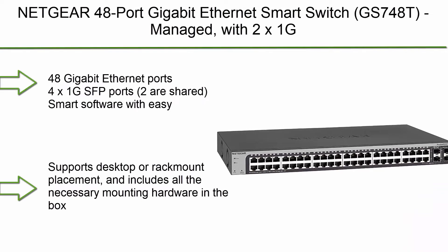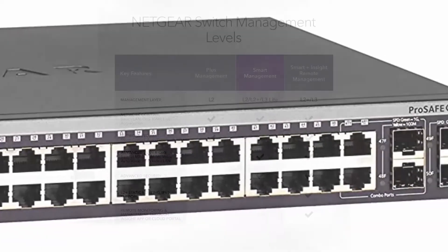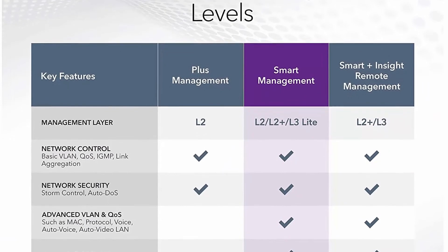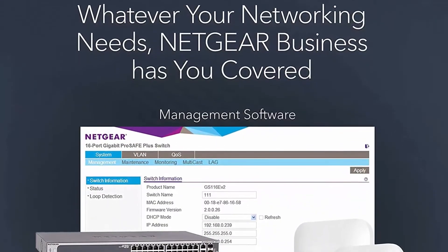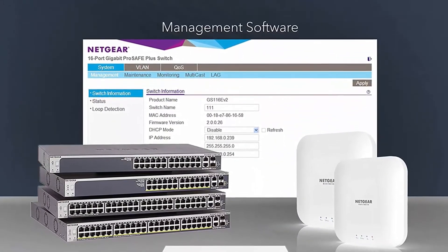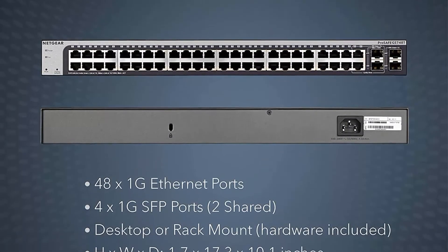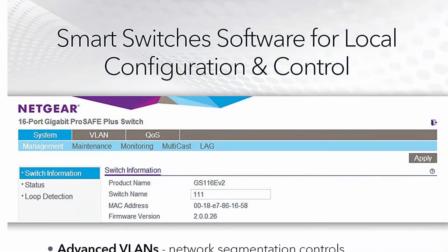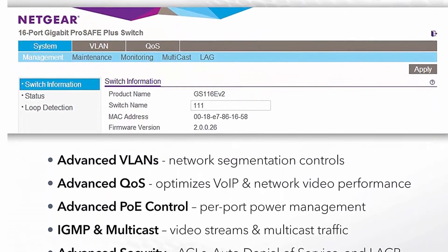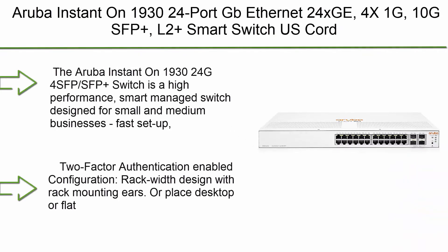Number 7: Netgear 48-port Gigabit Ethernet Smart Switch, managed with 2x1G SFP and 2x1G combo, desktop or rack mount, limited lifetime protection. 48 Gigabit Ethernet ports, 4x1G SFP ports (two shared). Smart software with easy-to-use interface offers managed control for secure setup, access, and SNMP NMS300 management. Supports desktop or rack mount; includes all necessary mounting hardware. Energy-efficient design compliant with IEEE 802.3az; quiet operation.